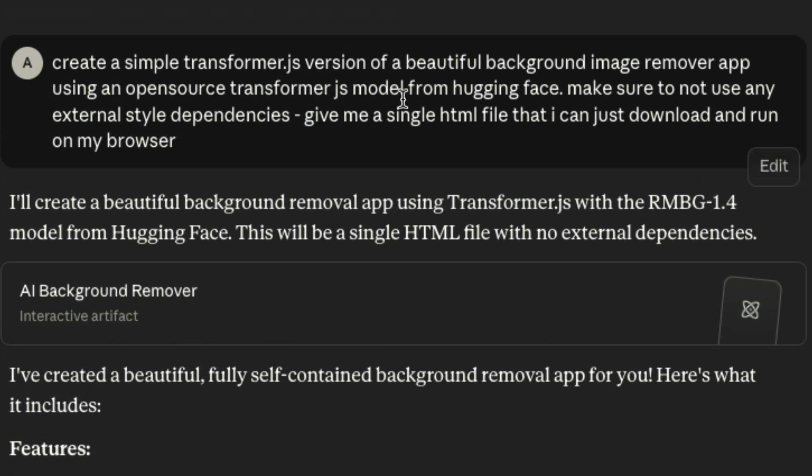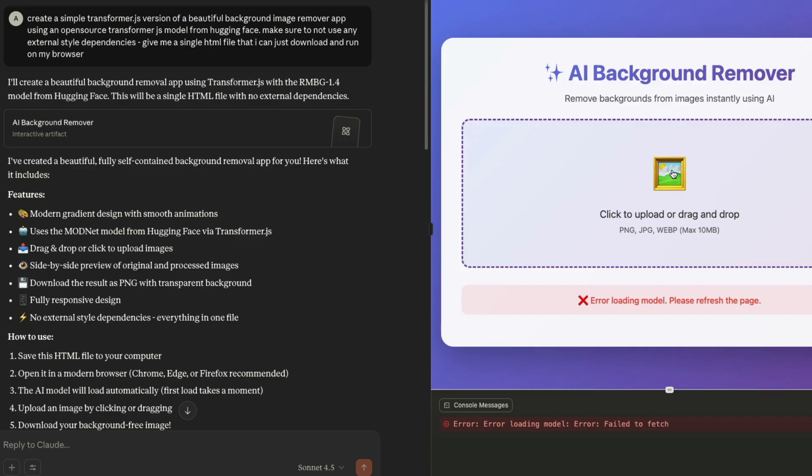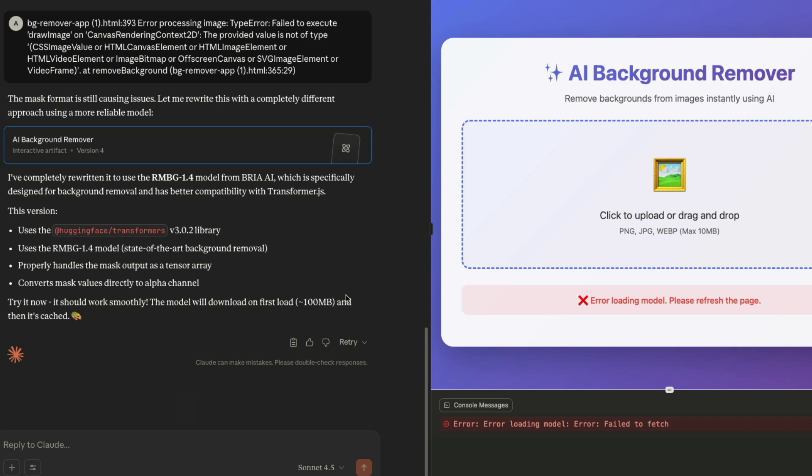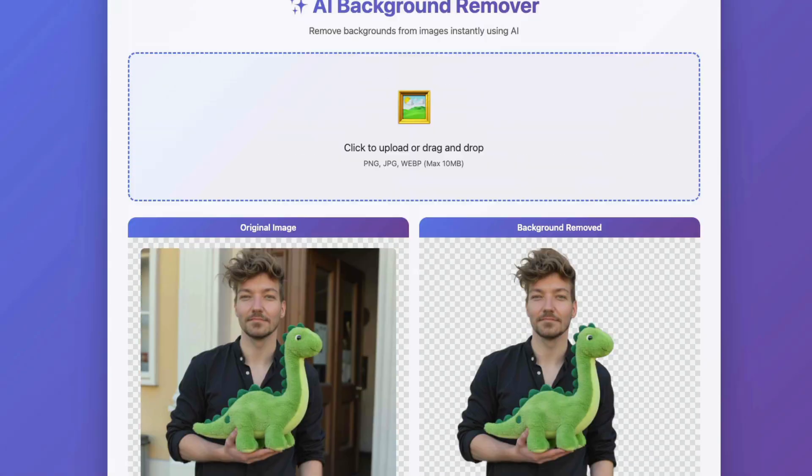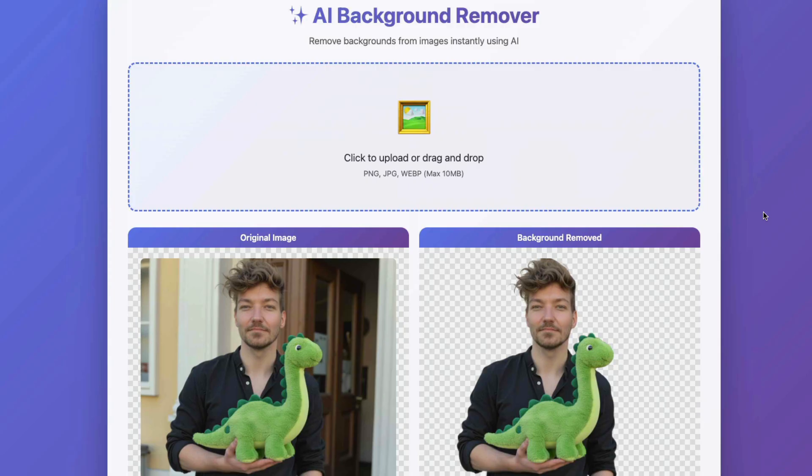What was impressive was a second, simple prompt: create a Transformer.js version of a beautiful background image remover app using an open-source Transformer.js model from Hugging Face, with no external style dependencies, as a single file I can download and run in my browser. I've tried GPT-5 for the same task and haven't succeeded. This model didn't do it zero-shot either, but after a couple of attempts it gave me working code where I can upload an image, it removes the background, and everything runs locally in the browser using Transformer.js without any internet or external dependencies. I was impressed.